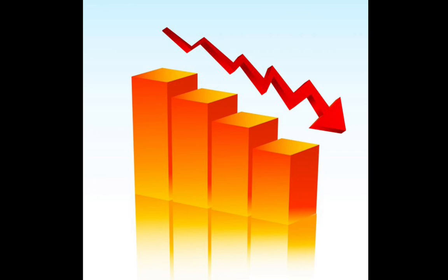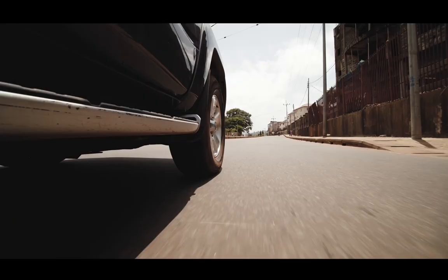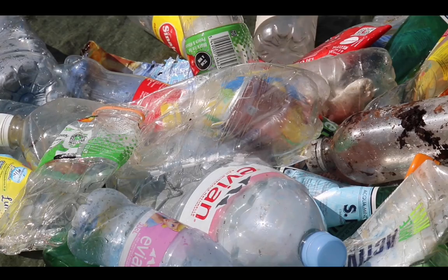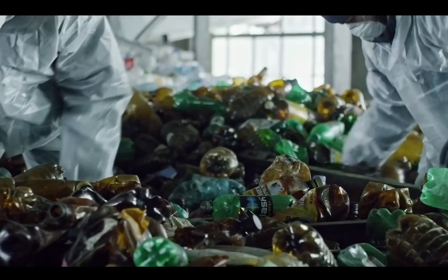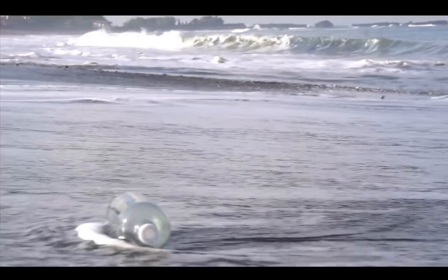We know that microplastics exist in the environment and that organisms and humans are being exposed. So that leads us to wonder: how did they get there and why? Microplastics largely come from the land and from us. All plastic that originates on land eventually makes its way to the oceans — the ultimate downstream sink — through runoff into streams, creeks, rivers, and estuaries. About 92% of all plastic at the ocean surface is microplastics.